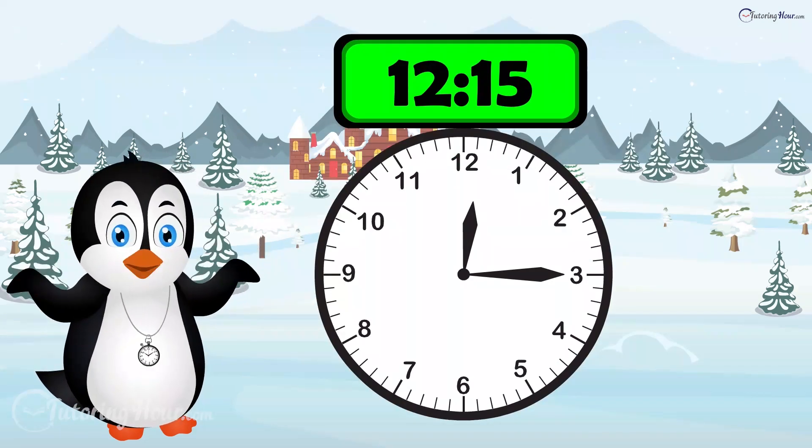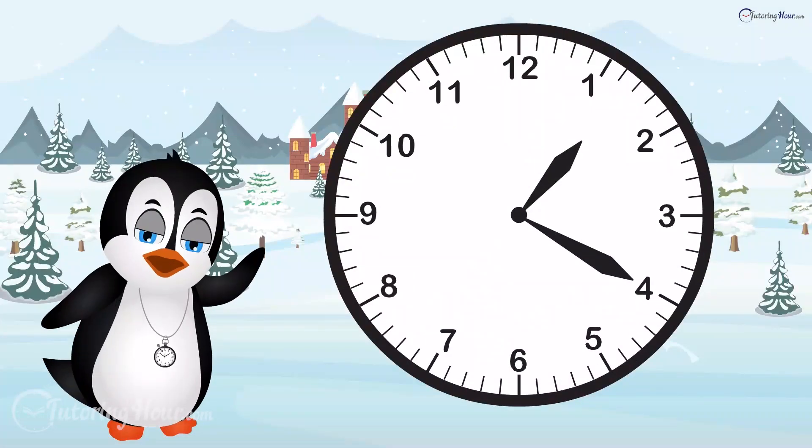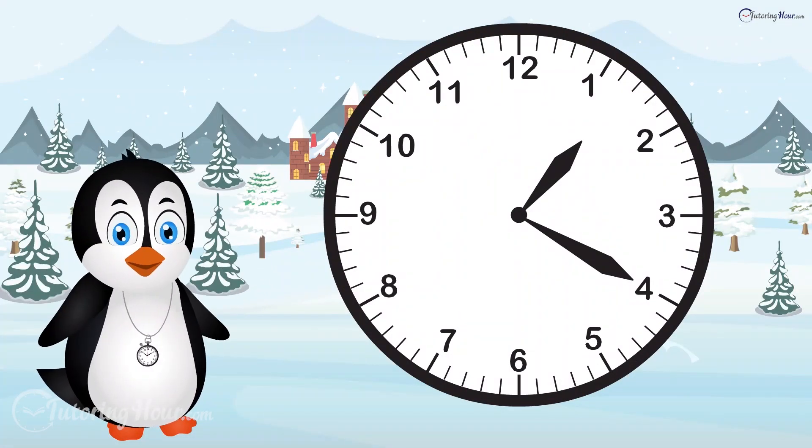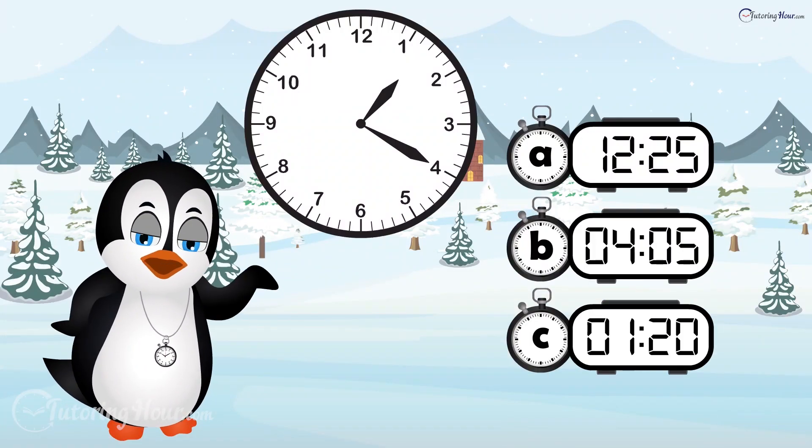The time is 12:15. Which digital time matches this analog clock? Is it clock A, clock B, or clock C?